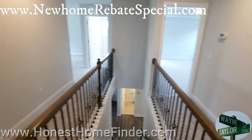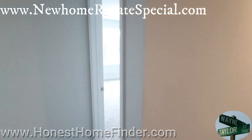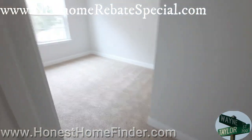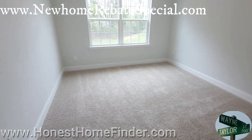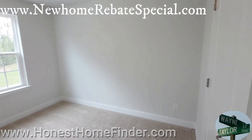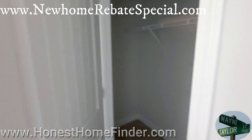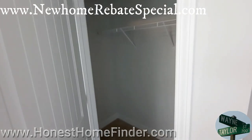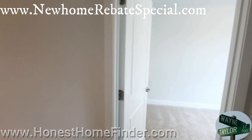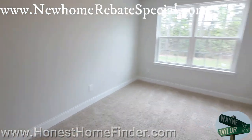All right folks, we made it up. Check out the secondary bedrooms in the loft area before we hit the owner's suite. Not bad. I've seen a decent range of bedrooms. Let's take a quick look at this closet — okay, that's not bad at all.